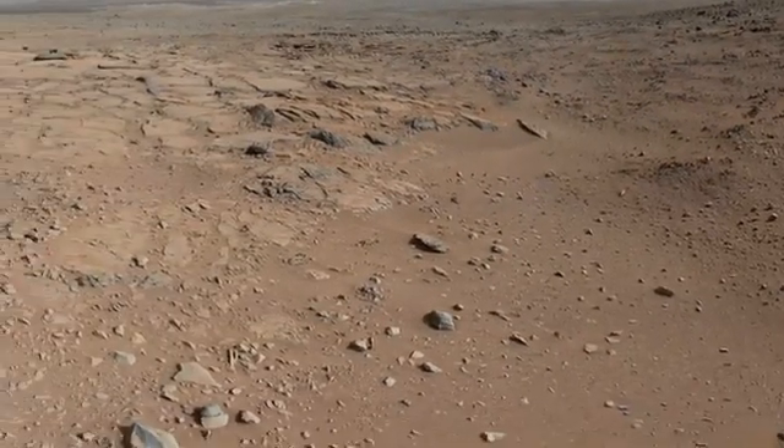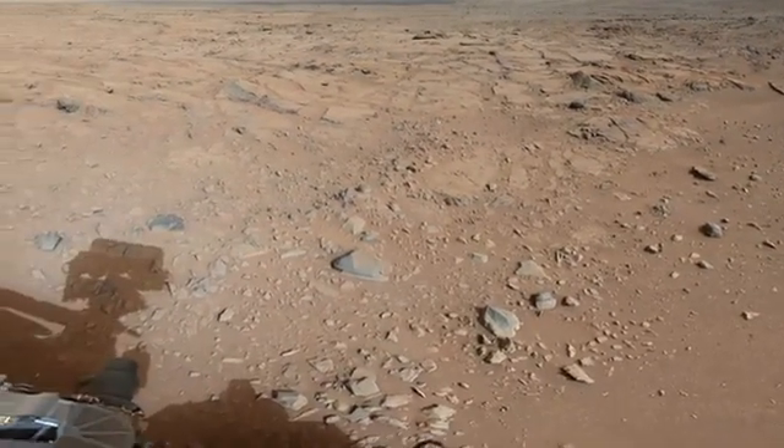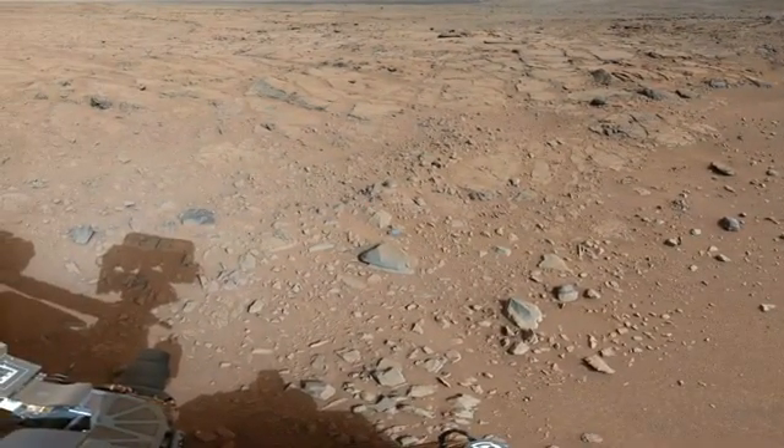In addition, the team downloaded as much data as possible from Curiosity to free up the onboard data storage space to give her a fresh start to the new year.